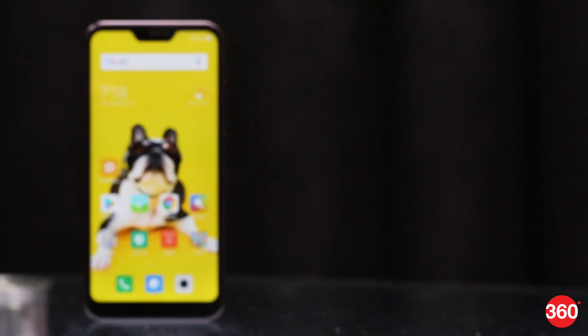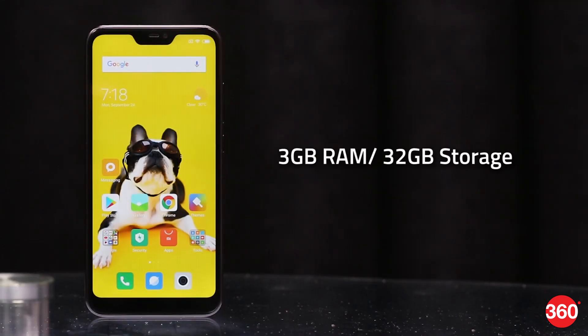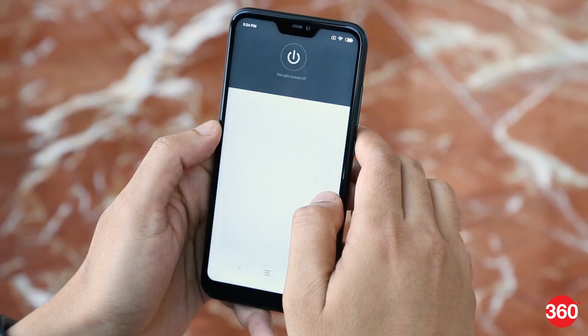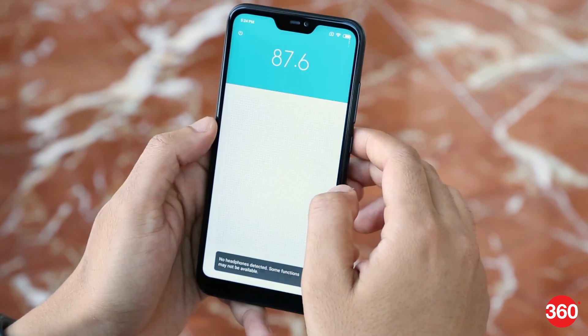The Redmi 6 Pro is available in two variants: one with 3GB of RAM and 32GB of storage, and another with 4GB of RAM and 64GB of storage, which is the one we're testing. It features an FM radio too, but NFC is not present.